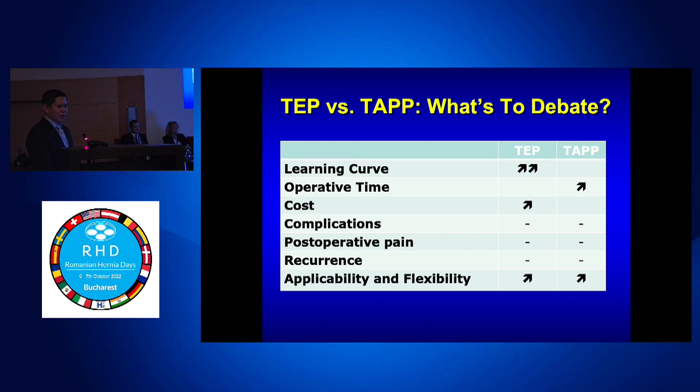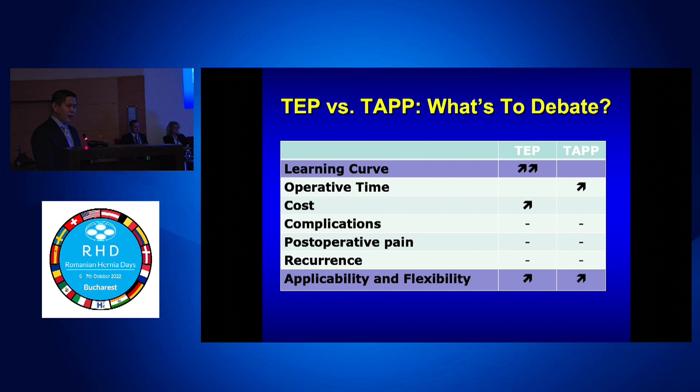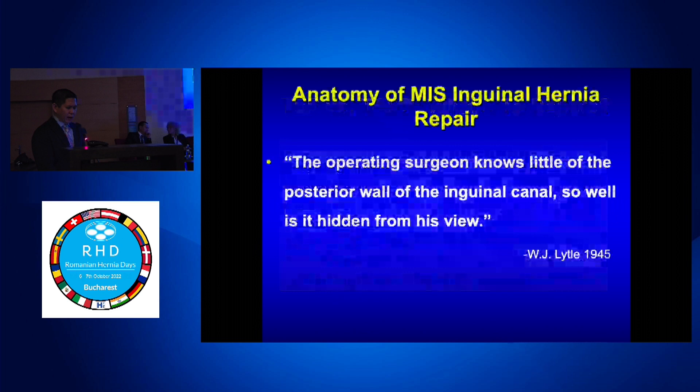When we talk about TEP versus TAPP, the learning curve is higher for TAPP because the anatomy, especially for a resident looking at it the first time, is not as intuitive. When you look at it, you're not seeing it from inside where the relationship of the intra-abdominal cavity is very clear. Operative time is also a little longer with TAPP. Cost is a little more with TEP, especially if you use a balloon. Jorge with E-TEP has really changed that to cut a lot of that cost down.